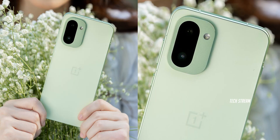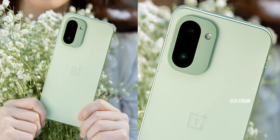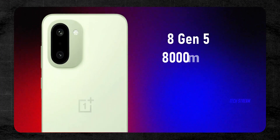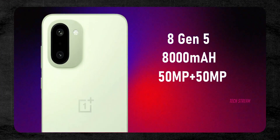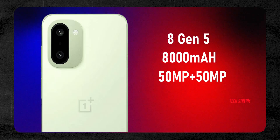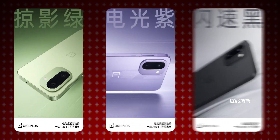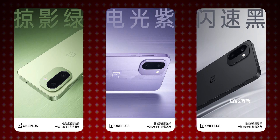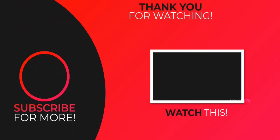So here is the reality: the R series used to be the budget flagship, but with a better processor than the standard model, a bigger battery, and upgraded camera sensors, the student has finally become the master. So I need to know your thoughts on the OnePlus 15R — is that missing third camera a deal breaker? Drop a comment below. Subscribe if you like and I'll see you in the next one.